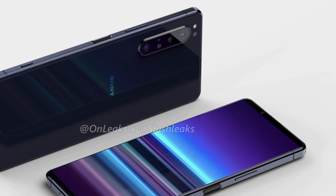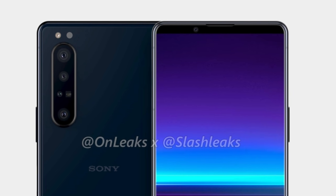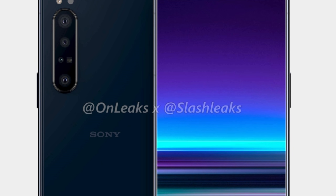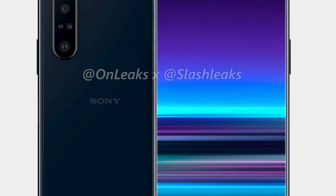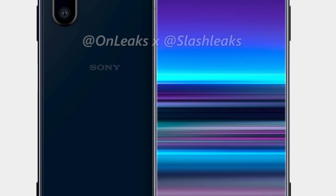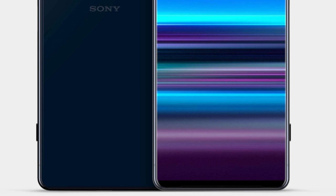The Sony Xperia 5 Plus has a boxy design and honestly it looks nice. There is a glass sandwich design and on the front there is a bezel-less design with almost no bezels at all on the sides. There are top and bottom bezels, and Sony did what we want all smartphone makers to do with that space — the Xperia 5 Plus has stereo front-firing speakers.